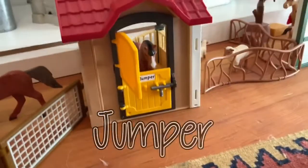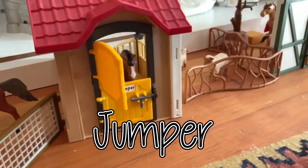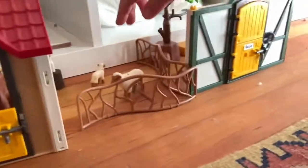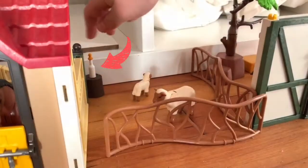Here is Jumper. And there's a little skull that's poking his head out. There's Jumper, and then there's Sheep right there. And this is his bottle right there.